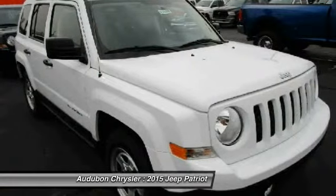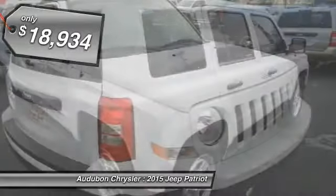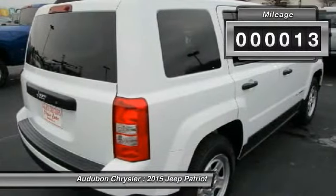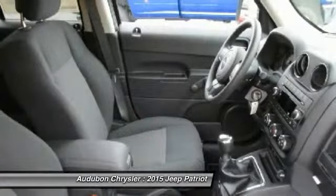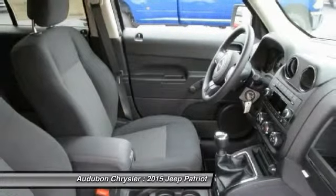This bright white clear coat 2015 Jeep Patriot is equipped with a 2.0L I4 16V DOHC engine and manual transmission, and receives an estimated 23 city/30 highway MPG. Contact Audubon Chrysler to schedule a test drive and take this 2015 Jeep Patriot home today.